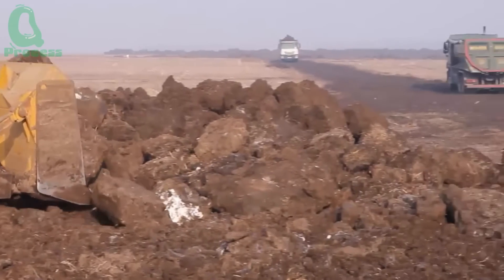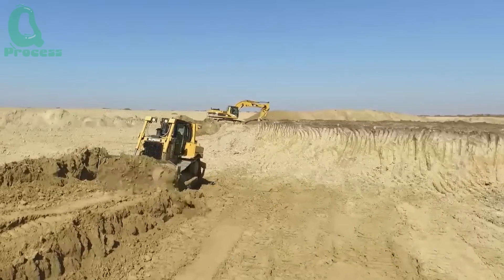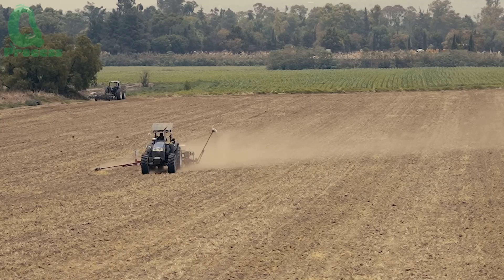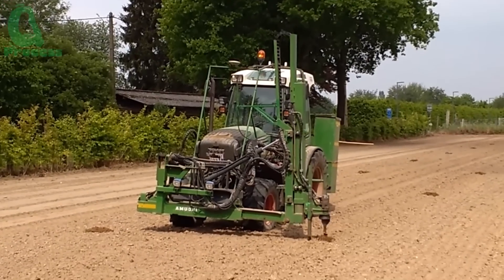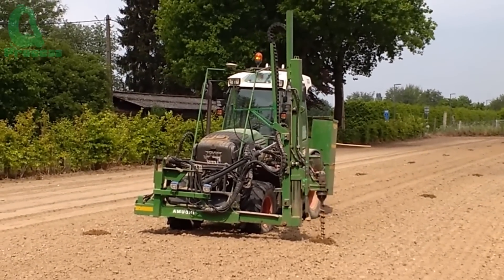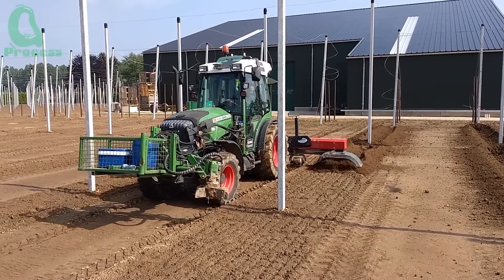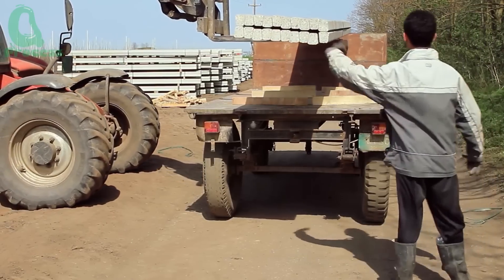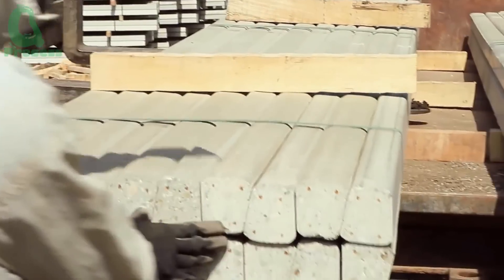It all starts with preparing the soil. Soil is the most critical factor for apple tree growth. In New Zealand, the soil not only needs to be rich in nutrients, but must also have an optimal pH level between 5.5 and 6.5. If you think planting a tree is as simple as dropping seeds into the ground and waiting for them to grow, think again. The apple tree is like a diva in the food world — if the soil isn't just right, it'll refuse to perform.